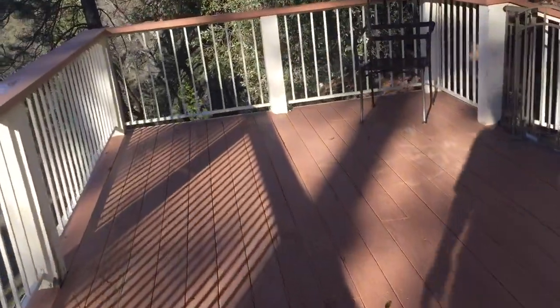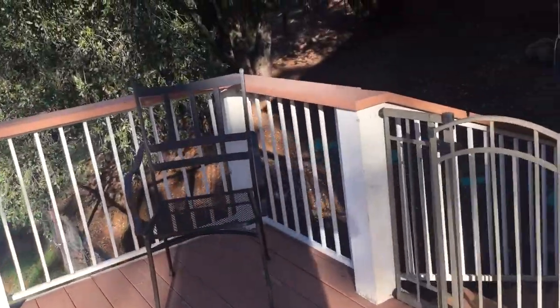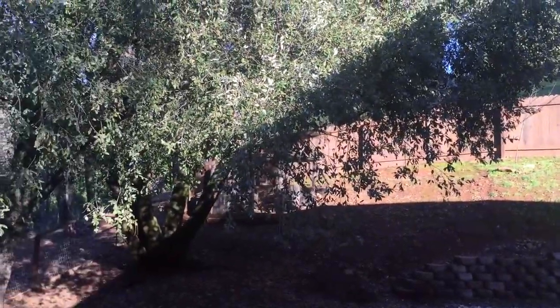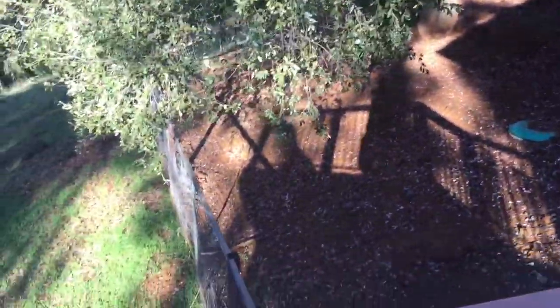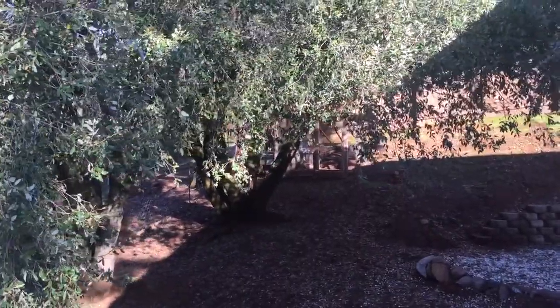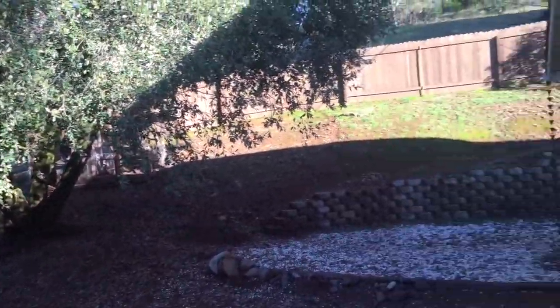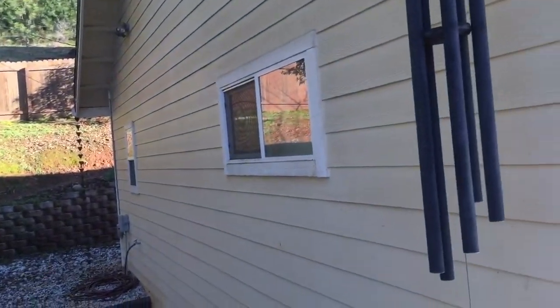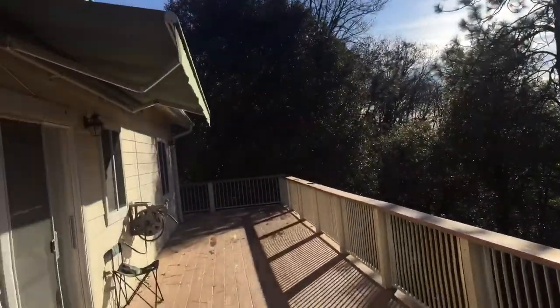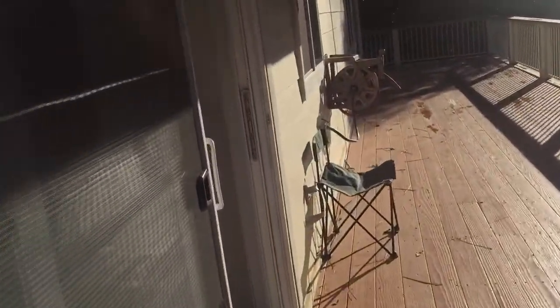On this side of the deck you can see where you'd probably replace a few boards — it seems pretty solid. There are stairs going down on the side yard. This whole side yard with the fence up there and going around is fenced. I'm not sure what that is up there — I think it might be a chicken hutch.